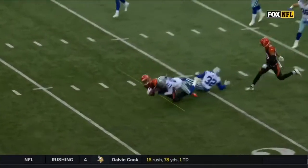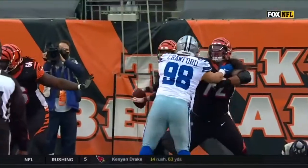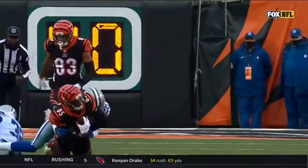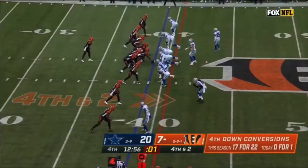Watch the contact avoidance right there. If that ball was a little bit behind him, which would slow him down, you're going to have two Cowboys put a hurt on Tee Higgins. He's now 17 of 22 on the year.